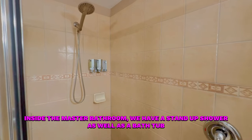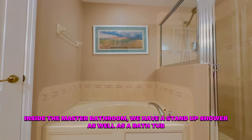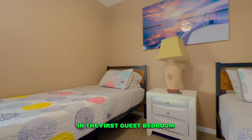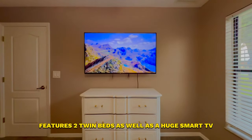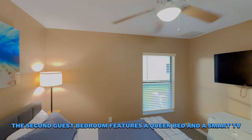Inside the master bathroom we have a stand-up shower as well as a bathtub. The first guest bedroom features two twin beds as well as a huge smart TV. The second guest bedroom features a queen bed and a smart TV.